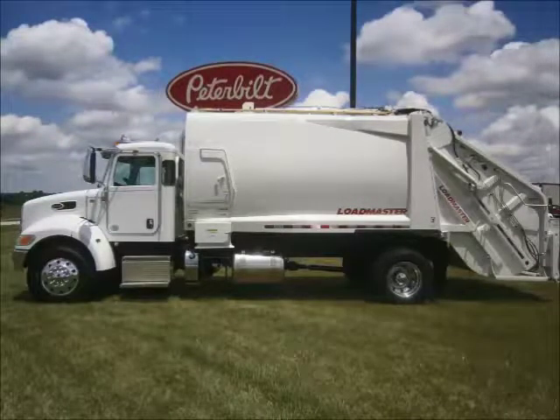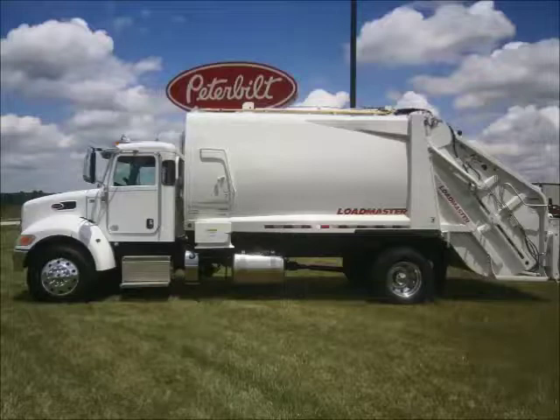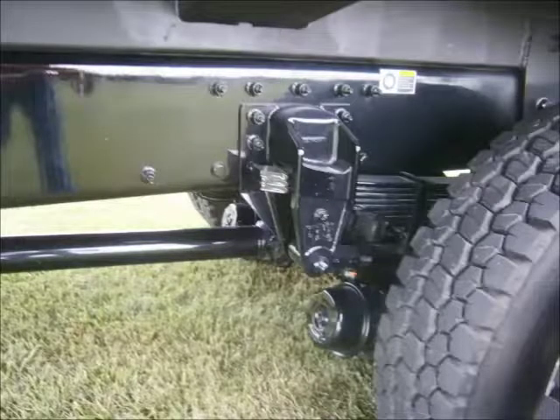Front brakes are severe duty disc brakes while the rear drums are severe duty 16.5 by 8.6. The 10,000 pound front axle with a 23,000 pound rear makes it FET exempt. However, we add a 31,000 pound spring package to the rear for a more stable ride.